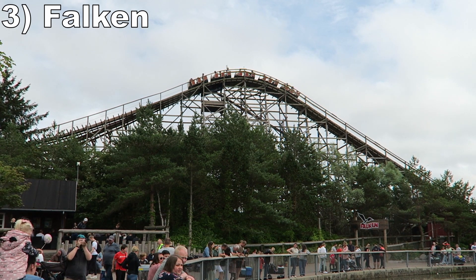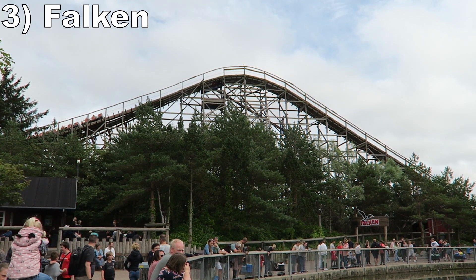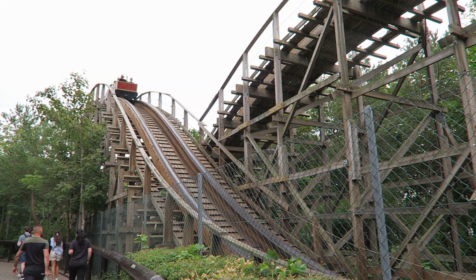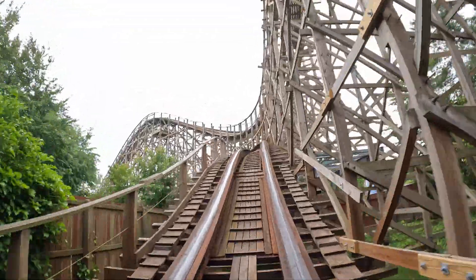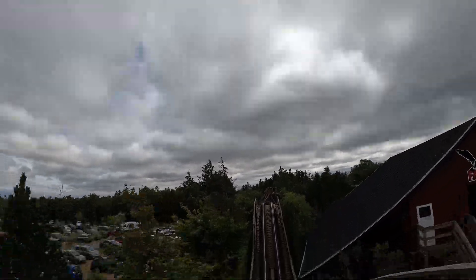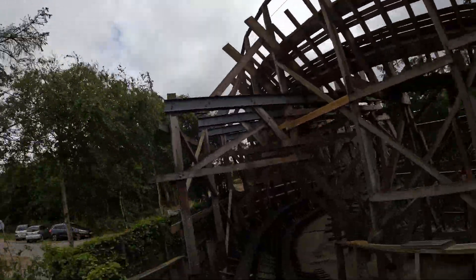Number 3: Falcon. This S&S wood coaster features an out and back layout with some underrated airtime. The first drop had some great floater airtime in the back, and the first two camelbacks had some surprisingly sustained airtime throughout the train. The downside is it has some questionable transitions and poor track work at points. Fortunately, the seats are cushioned to absorb the blows, so the shakiness wasn't a deal breaker.